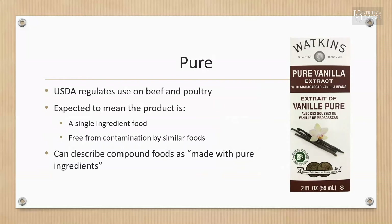The claim 'pure' is regulated by the USDA on beef and poultry. The poultry claim can only be used when the poultry contains no added ingredients. When it comes to beef, the claim can only be used when partially defatted, chopped beef, or finely textured beef are added. There is no universally accepted definition, but generally pure should only be used to describe a single ingredient food that is free from contamination. Compound foods should not be labeled pure, but it is acceptable to describe them as made with pure ingredients.